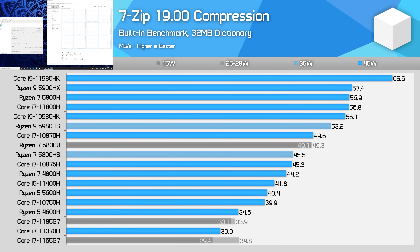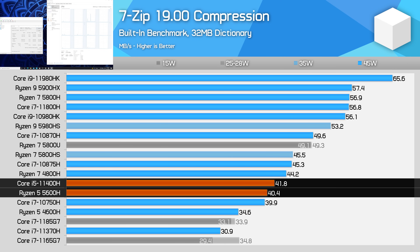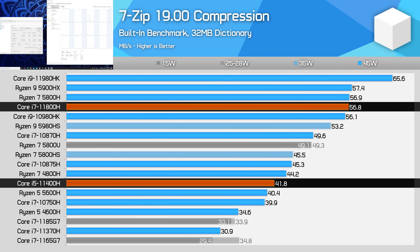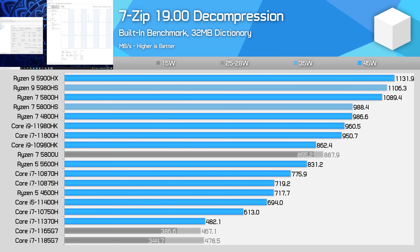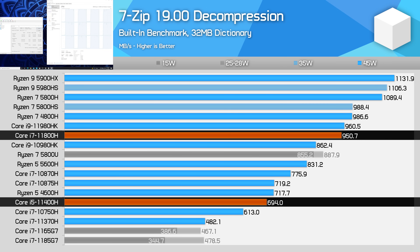7-zip compression also appears to suffer from the reduction in cache with the 11400H, along with lower boost frequencies compared to other Intel processors. The result is still better performance than the 5600H, although the margin is a narrow 4%, and it doesn't really get near the 8-core parts like the 11800H or 5800H. In decompression, the 11400H can't keep up with any of AMD's Ryzen processors — performance is even a little lower than the 4600H and 17% behind the 5600H, with a 27% reduction compared to the 11800H, which benefits from more cache, more cores, and higher frequencies.